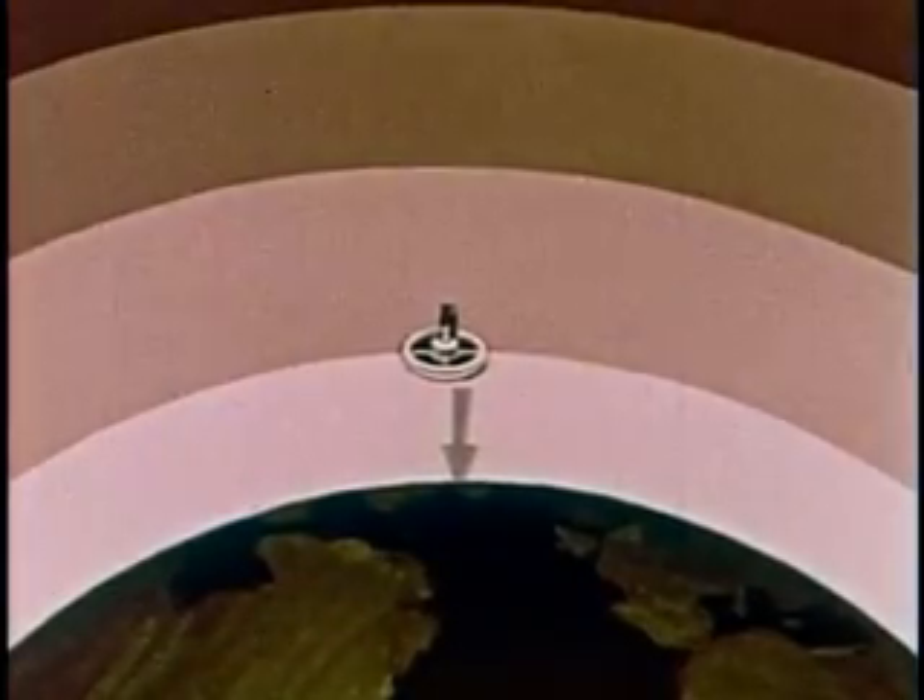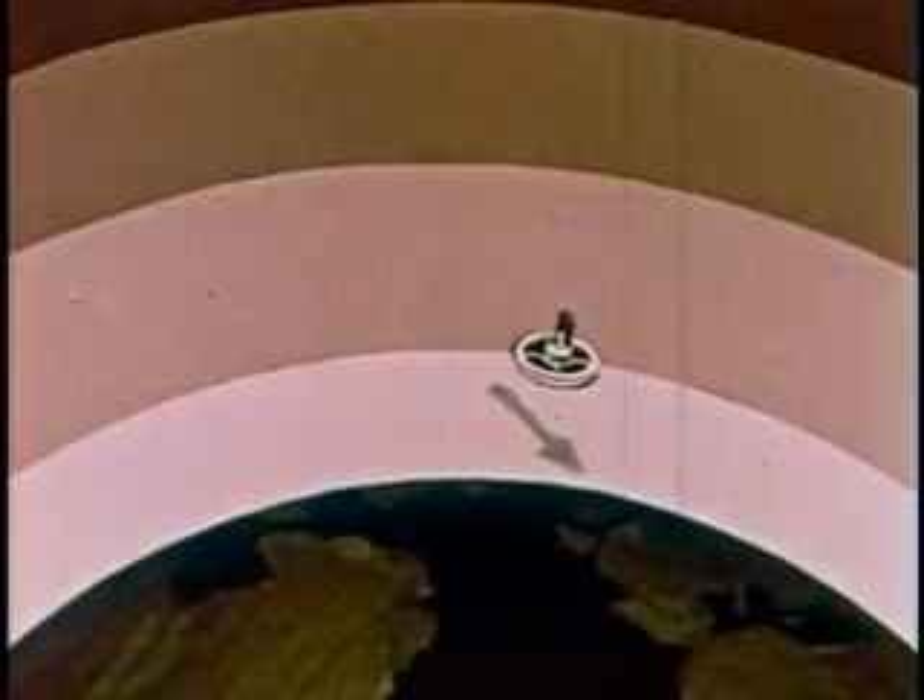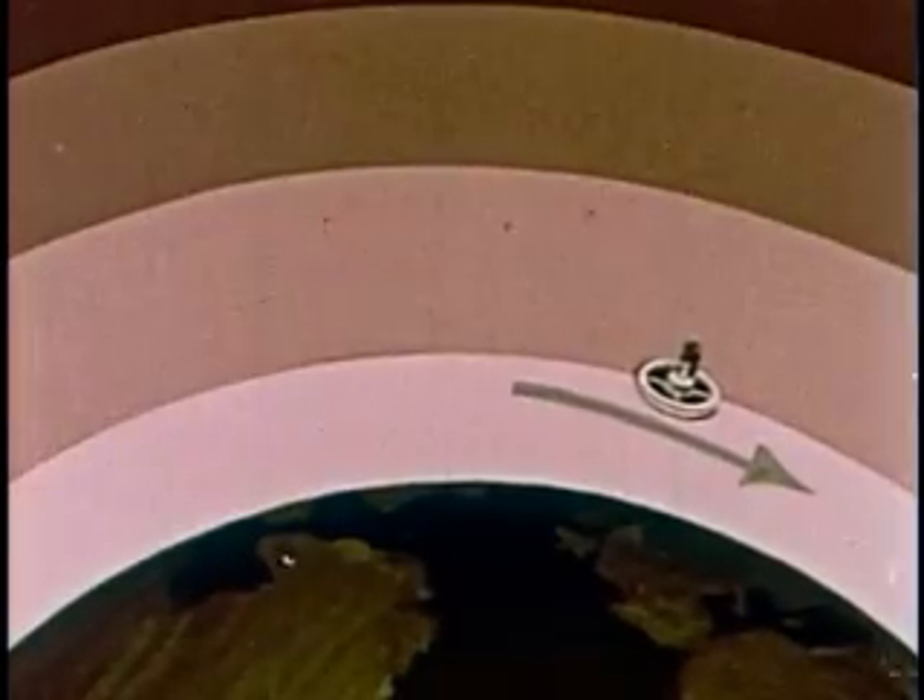Such a space station might be built about 1,075 miles above the surface of the Earth. If it were farther out, it would be more difficult to send supplies. If it were closer, it would revolve around the Earth too quickly. It would, however, have to move fast enough to avoid being pulled down to the Earth by gravity. The Earth's gravity still pulls the station, of course, but the direction of the pull is changed by the satellite's forward motion. Instead of falling to the surface of the Earth, it keeps falling around the Earth.